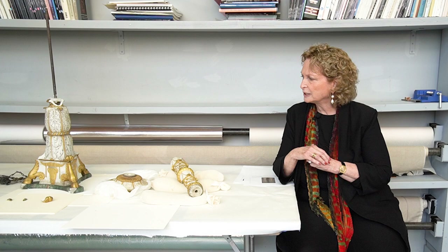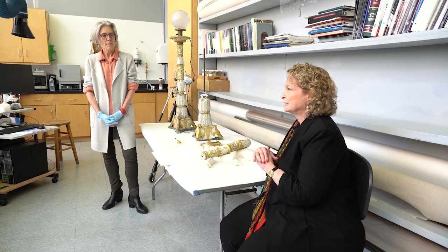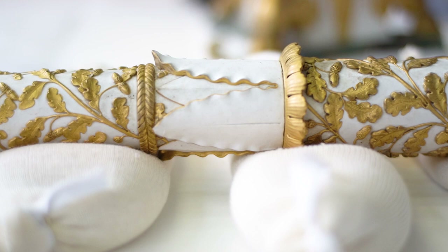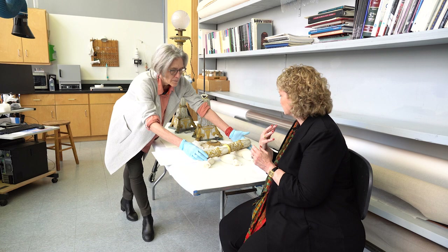I should note that even in the records it's called matte gilding — it was meant to be a very matte finish, not a bright shiny finish. I think they'll turn out to be really quite beautiful, and then I will find a place for them in the galleries.